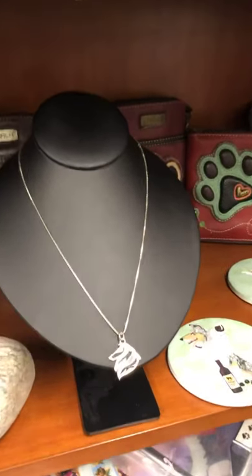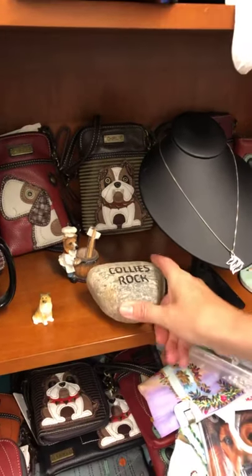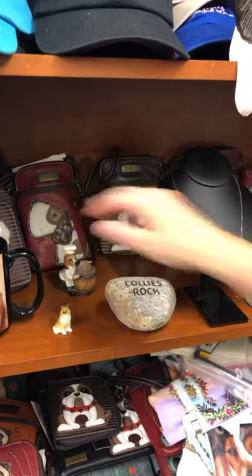Another US-made piece is this really pretty all-sterling-silver necklace. I have one of these 'Collies Rock' rocks — those are $14.99. I also have a little collie figurine, a little chef figurine, and some collie socks.